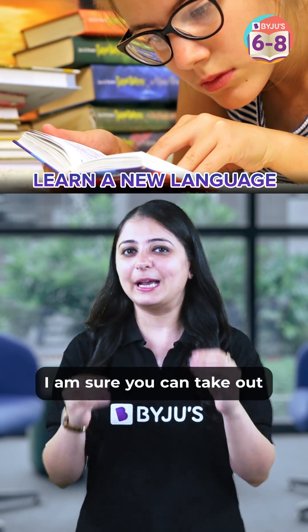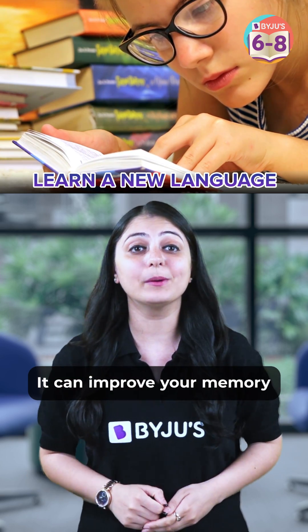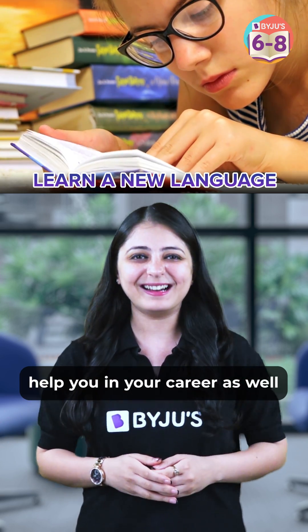3. Learn a New Language. I'm sure you can take out 15 minutes in a day for some language learning. It can improve your memory plus help you in your career as well.